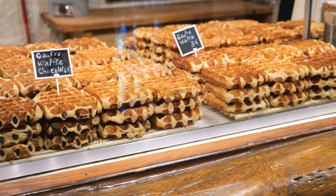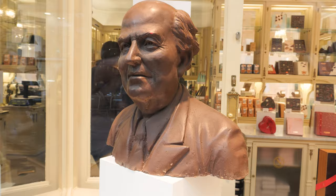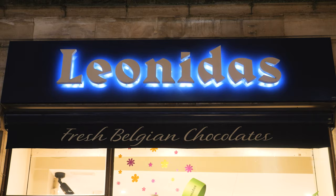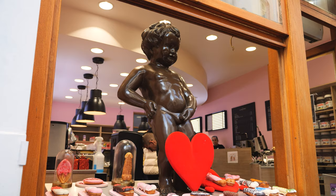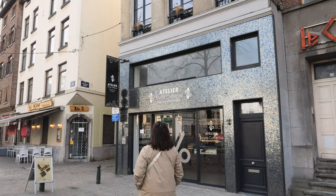We've eaten the fries, we've eaten the waffles, and now to complete the holy trinity of things you must eat in Brussels — Belgian chocolate of course. Belgium is synonymous with chocolate so you'll find so many chocolate stores in Brussels, from popular chains to glaring tourist traps, but we went to two chocolatiers that we thought were absolutely fantastic.